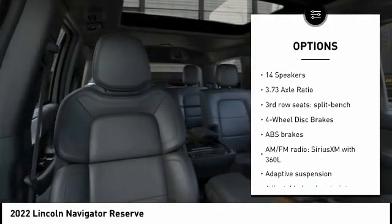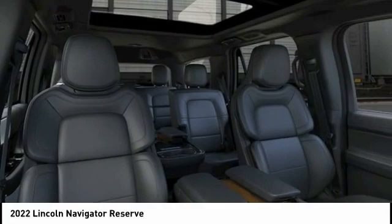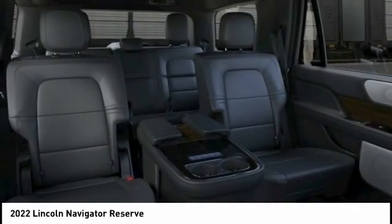Remote keyless entry, fog lights, rain-sensing wipers, four-wheel disc brakes, speed control.